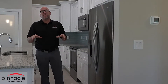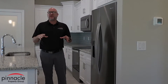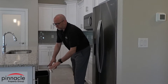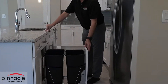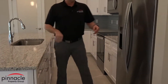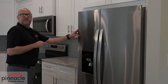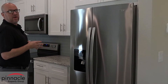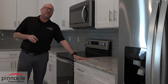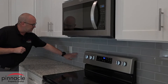We're here in the kitchen for the Dolphin model and I want to go over some of the standard features you're going to expect from a Pinnacle kitchen. First, in all of our floor plans and kitchens, we have a nice trash pull-out. We also have a stainless steel appliance package — it's a $2,500 allowance — as well as granite countertops and a nice tile backsplash.